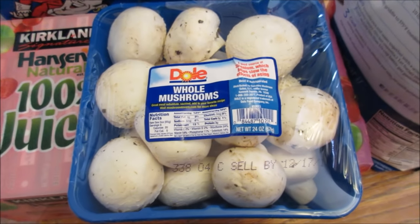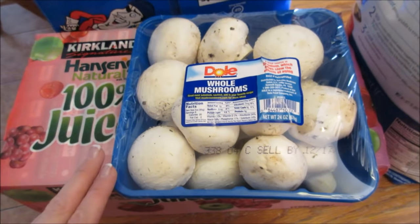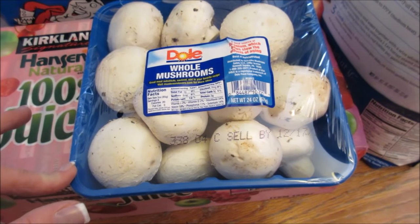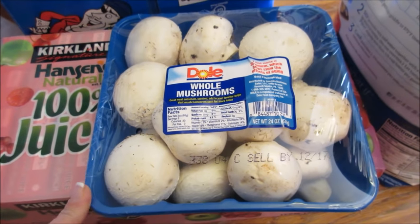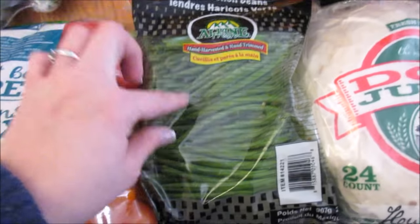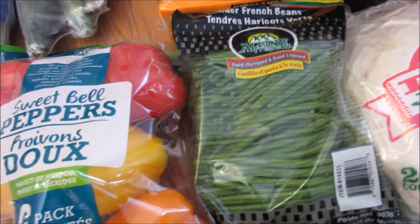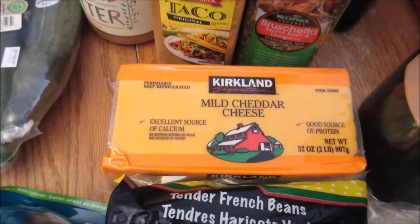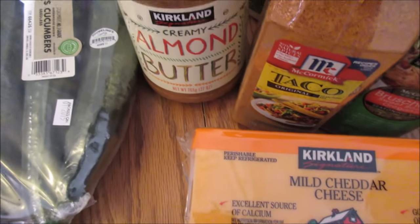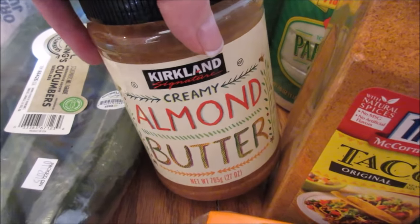Some whole mushrooms — I love to use these in my Salisbury steak and we love sautéing them up with vegetables. I grabbed some really cute little French beans — I can't wait to sauté these in the pan with some garlic. Some mild cheddar cheese, and then I grabbed more almond butter. I love eating this with celery and apples.